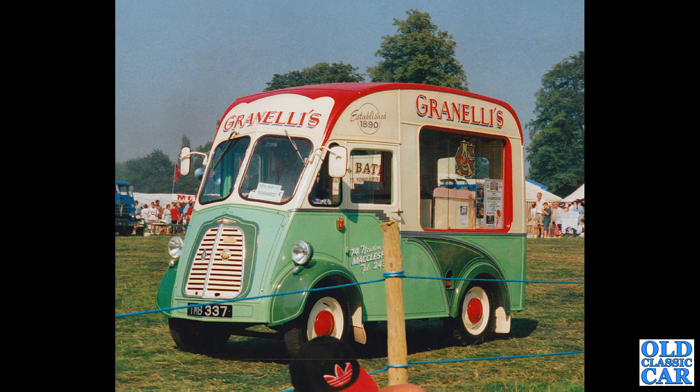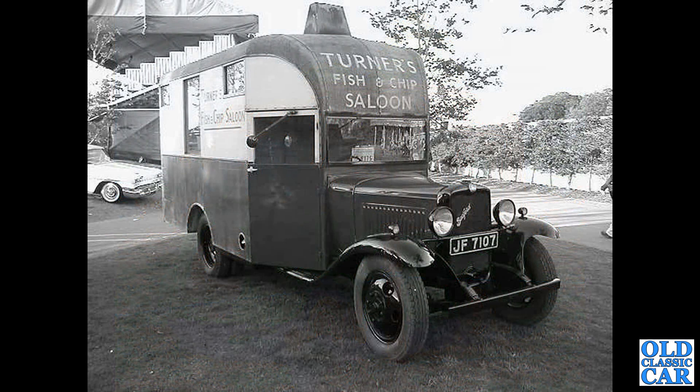Another Morris J type here — this was at a show quite a few years back now, for Grinnelli's in Macclesfield. TMB337 — where is that now, I wonder?